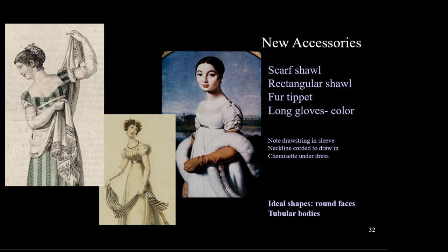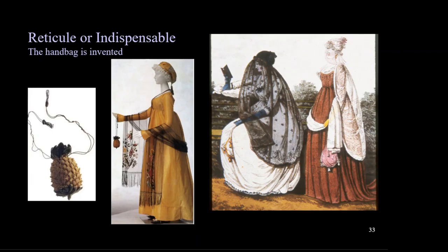New accessories include rectangular shawls, a fur shawl called a tippet, and long gloves for women, worn outdoors to cover the skin and also with formal wear. Women's gloves were worn in contrasting colors or in white. Another new accessory is the handbag called a reticule or indispensable. Before this, skirts were large enough to hide pockets. With the new lightweight dresses, women did not want to ruin the line of their garments or fish around inside to find their pockets. Reticules were made in fanciful shapes, like this knitted pineapple on the left.